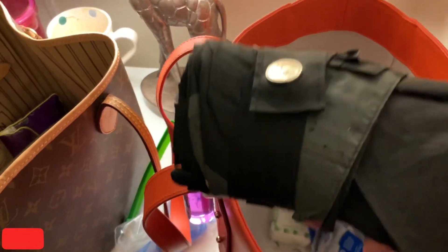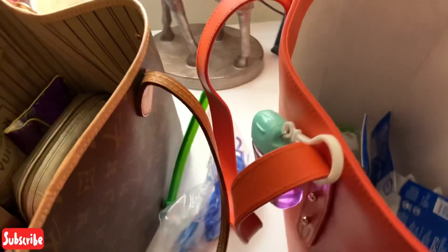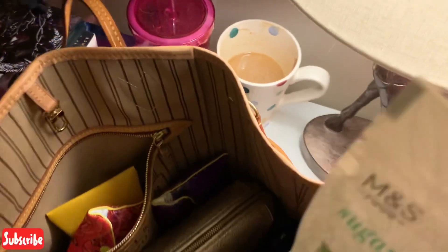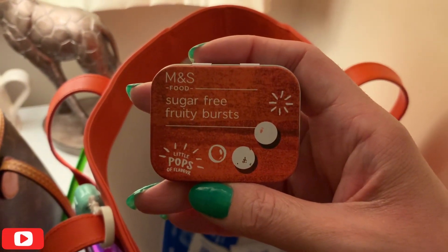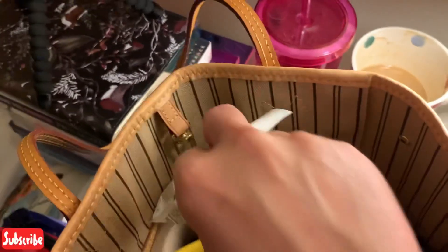We're heading into spring now in England, so I think maybe I don't need this umbrella — I'm going to risk not taking it. I have some bamboo tissues and some gum from M&S, which is extra strong gum. And then I have a tin of sugar-free fruited burst candies from M&S — I really like them, they're really nice. The gum is also sugar-free.